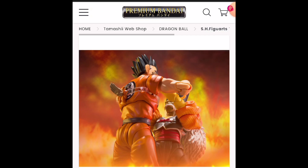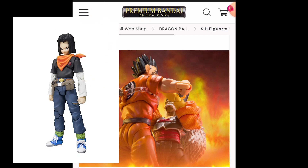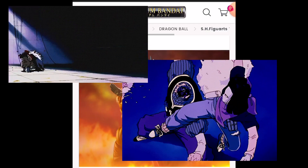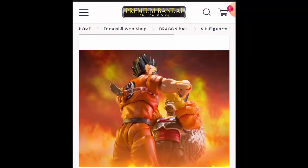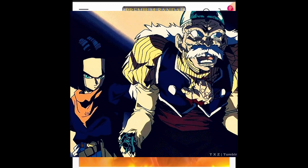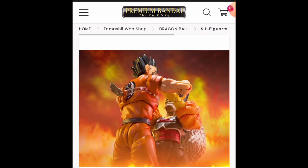Who else could be a Premium Bandai exclusive? Android 17. Why? Because he kicked Frieza's head off in both the anime and manga, so he could come with that spare Frieza head. Android 17 could also come with the arm going through an abdomen, though that alone wouldn't necessarily make him Premium Bandai — it would just be a new accessory we've never seen him have. But the Frieza head would automatically make him a Premium Bandai exclusive.